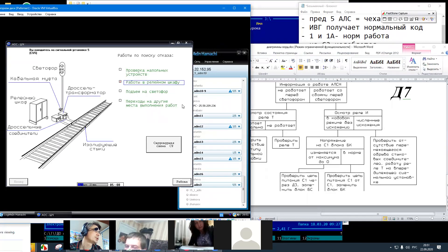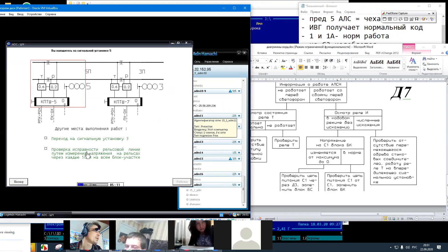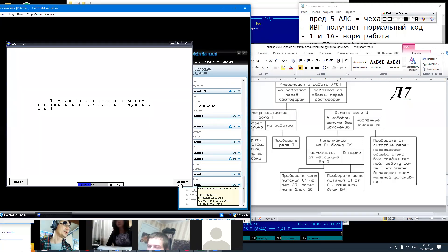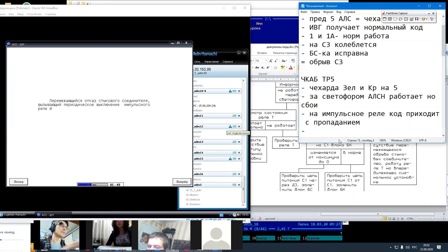Переход на другие места работ. Проверка исправности рельсовой линии. Что мы видим? Перемежающийся отказ стыкового соединителя, вызывающий периодическое выключение импульсного реле И. Вот у нас как дело было. Возможно, по соседнему пути, когда поезд идет, трясется полотно. Из-за этого трясущегося полотна время от времени то замыкается, то размыкается — поэтому код то есть, то его нет. Из-за этого и происходит чехарда с перемигиванием с зеленого на красный. Обращаю ваше внимание: никаких красных знаков, но появилась кнопка «вперед». Поэтому читайте, что вам пишет тренажер. Отказ обнаружен, неисправность найдена.